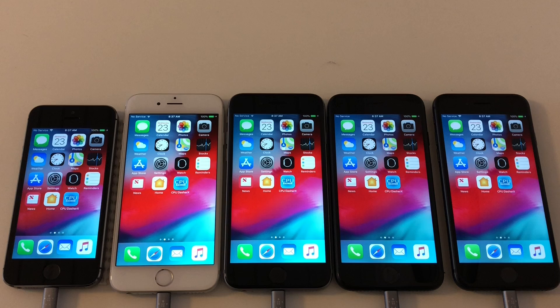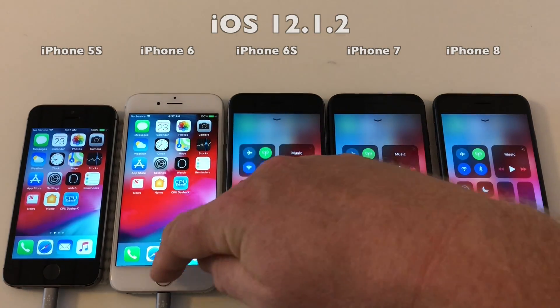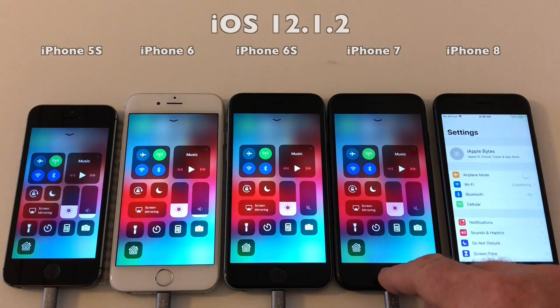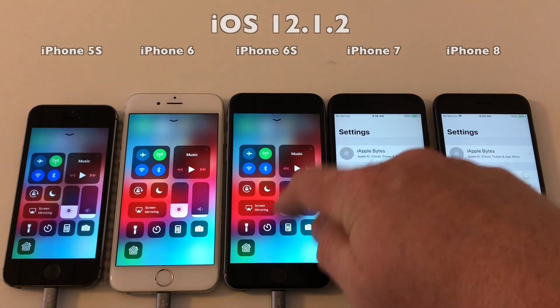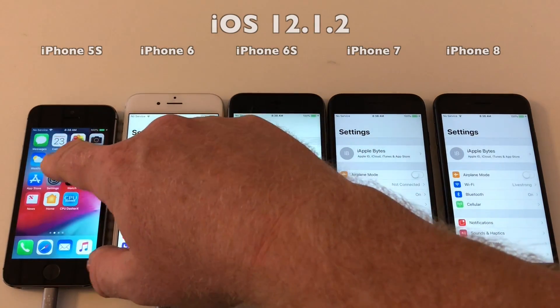Hello everyone and welcome to the battery test of iOS 12.1.3 versus iOS 12.1.2. I have all the devices lined up on iOS 12.1.2, charged to 100% overnight. As you can see, all devices have the same brightness setting. Let's go into settings and check that auto brightness has been disabled on all devices.